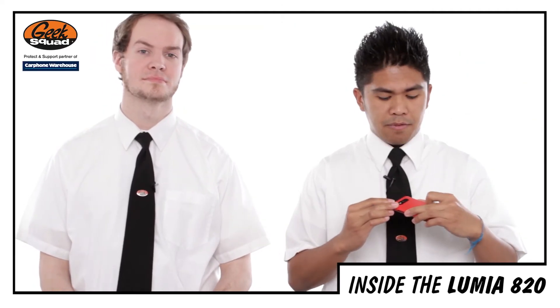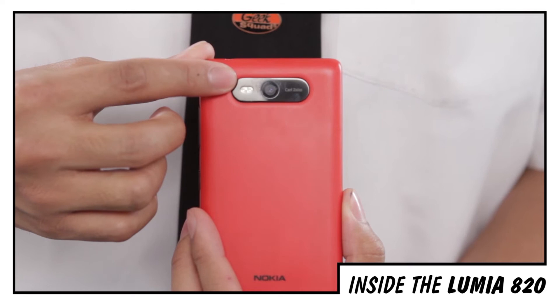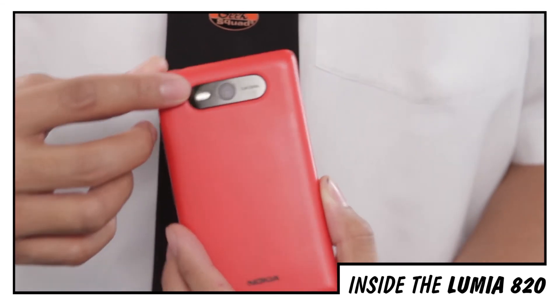Flip the phone over and you've got your 8 megapixel Nokia Carl Zeiss lens, which means you can take 1080p videos straight away.